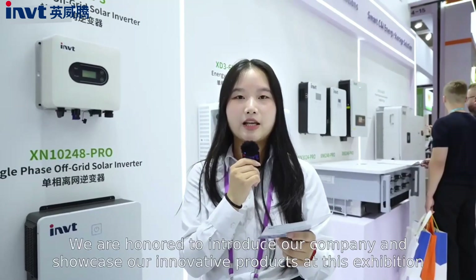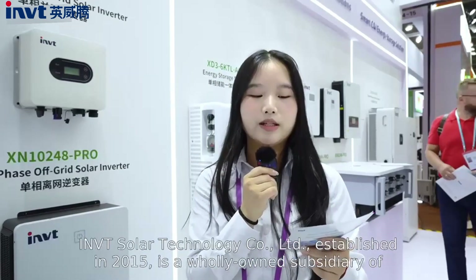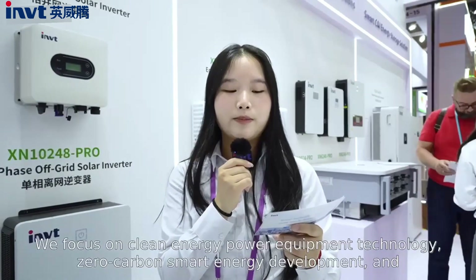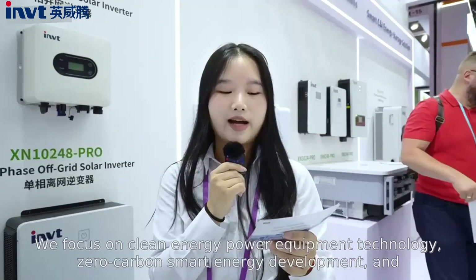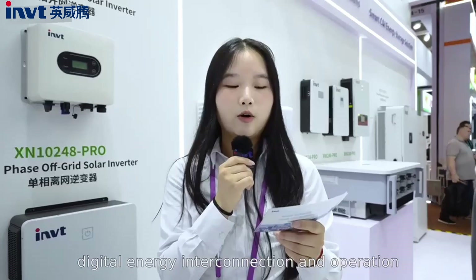Welcome to the IMVT booth. We are honored to introduce our company and show our innovative products at this exhibition. IMVT Solar Technology Co., Ltd., established in 2050, is the wholly owned subsidiary of Shenzhen IMVT Electric Co., Ltd. We focus on clean energy power equipment technology, zero-carbon smart energy development, and digital energy international cooperation.